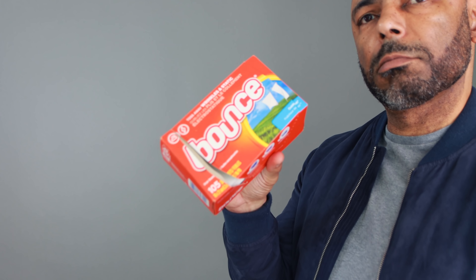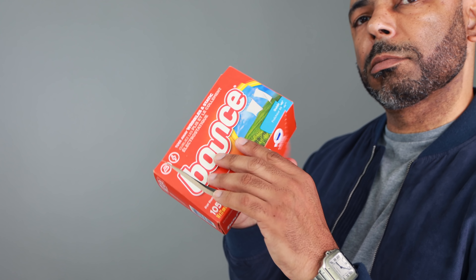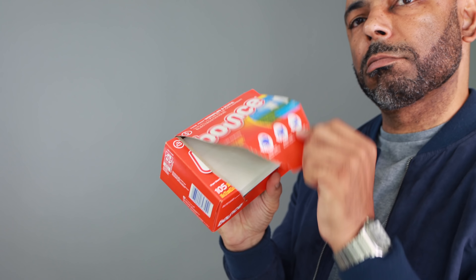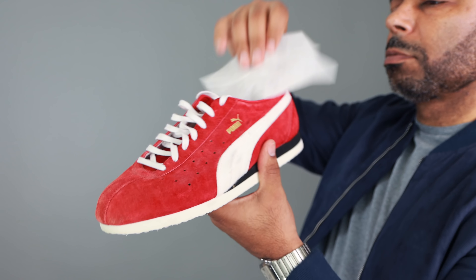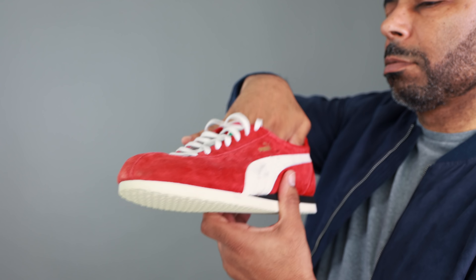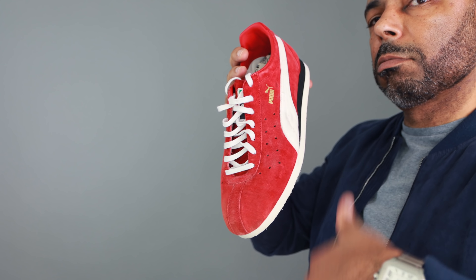Want to try to reduce that shoe odor? Try putting dryer sheets in your shoes — yes, your common dryer sheets. What causes odor in your shoes is buildup of bacteria, sweat, or maybe even a foot injury. When you put a dryer sheet in your shoe, I recommend you leave it in there for about 24 hours. The dryer sheet will help absorb the smell from the fabrics in your shoes. And as a bonus tip, if you store your smelly shoes in a gym bag, leave dryer sheets in that gym bag too.